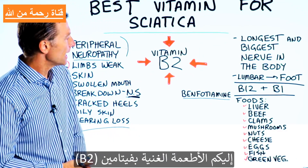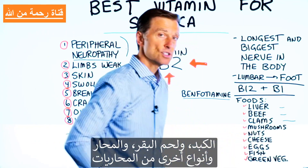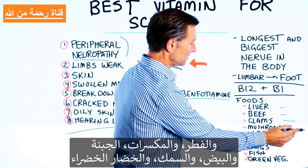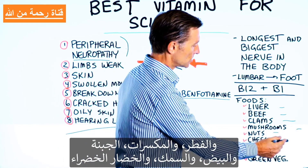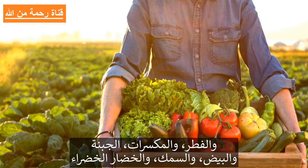The foods that are high in B2 are liver, beef, clams and other shellfish, mushrooms, nuts, cheese, eggs, fish, and even green vegetables.